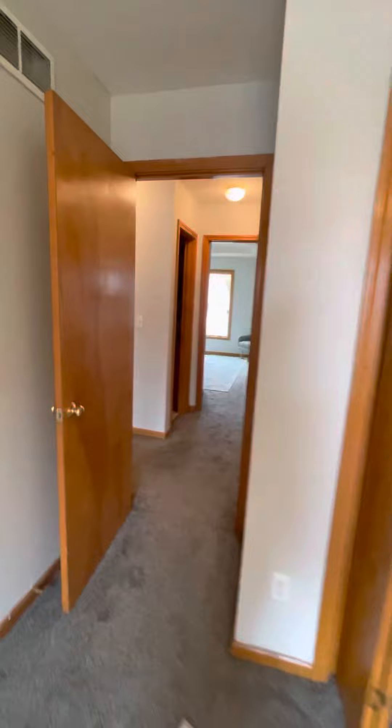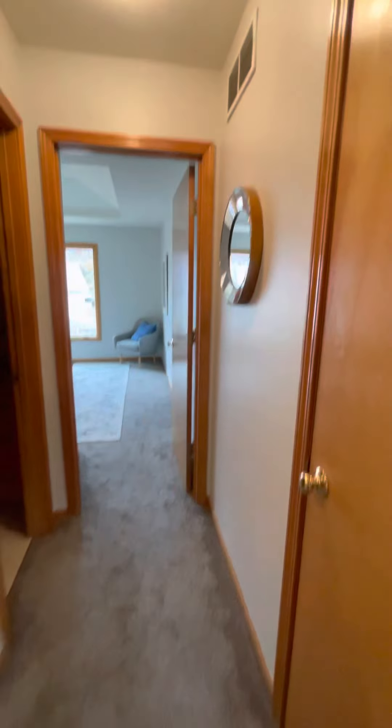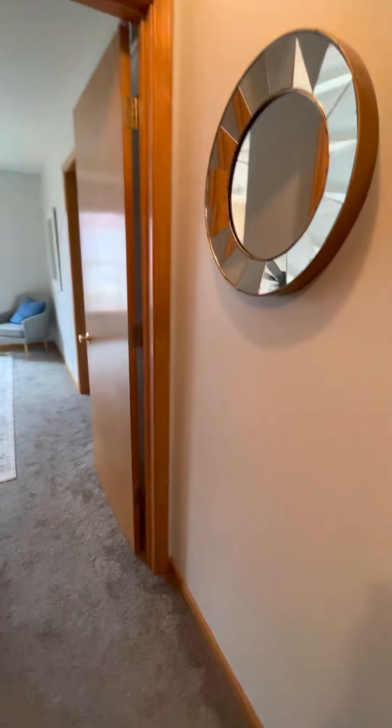Coming out of bedroom two, you can see directly into the master bedroom ahead. Before reaching the master, to the right is another closet — this is the linen closet.